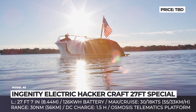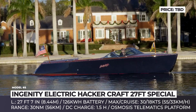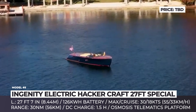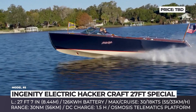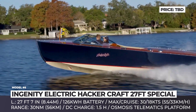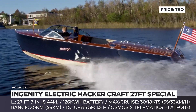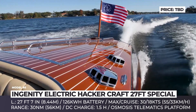Ingenity Electric Hacker Craft. This model is the creation of two American companies with 100-year-old histories — Hacker Craft, known for its mahogany luxury speedboats, and Ingenity Electric, which develops electric powertrain systems for water vessels. The build starts as a classic 27-foot Hacker Sport model with special treatment: the boat's hull is sheathed in fiberglass and custom-painted in all-grip paint. Ingenity is responsible for the drivetrain — an electric motor paired to a 126 kWh battery pack — allowing a maximum speed of 30 knots and one hour of runtime.